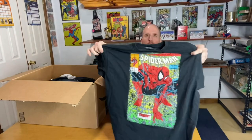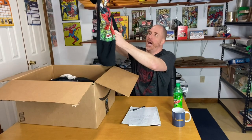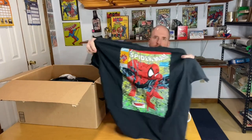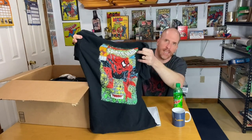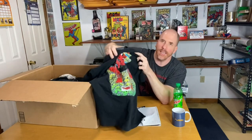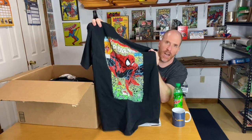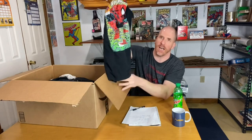This one is the Spider-Man number one Torment shirt. I'm actually wearing one right now — you've seen me wear it in many videos. This is very popular because Todd McFarlane did the art, and to see it not only colorful like this but also clearly in the shape of a comic book panel is really cool. This one could sell for up to $50. Spider-Man is super popular.